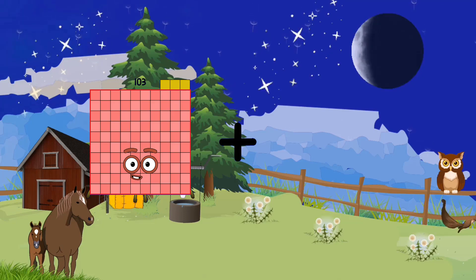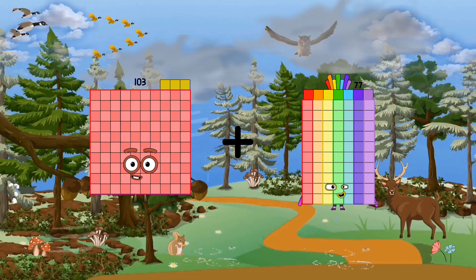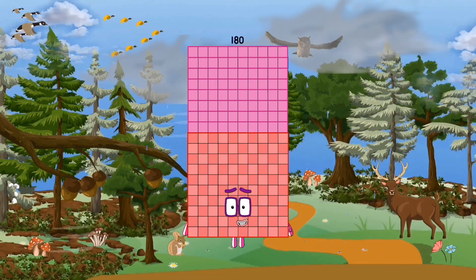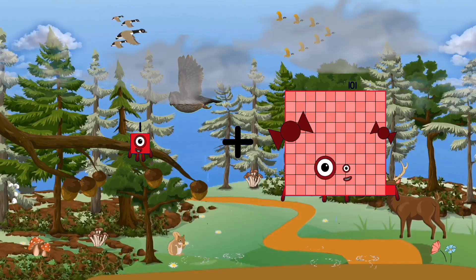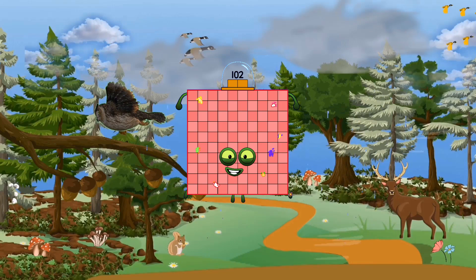103 plus 77 equals 180. 1 plus 101 equals 102.